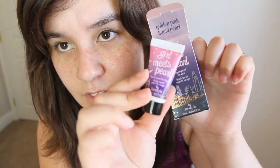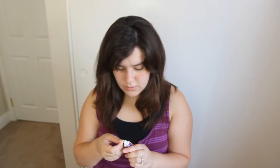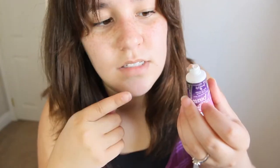Girl Meets Pearl — Liquid Pearl for face. Golden Pink Liquid Pearl. I've never heard of this. It says to pat lightly over makeup for soft pearlescence. I like matte things, not things that are going to make me look shiny, so this is interesting. It has a cityscape design and comes in a little tube like this. It is actually a pinkish color.